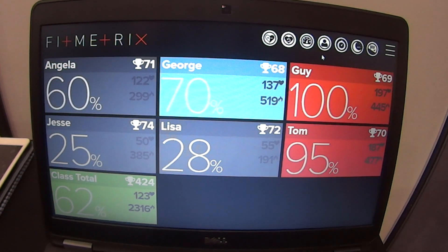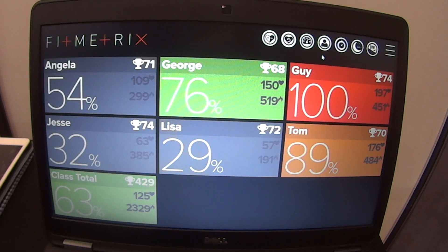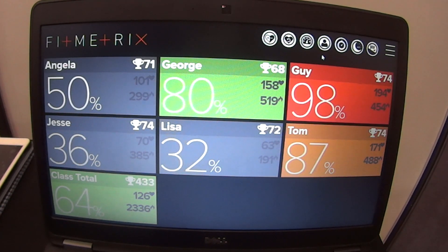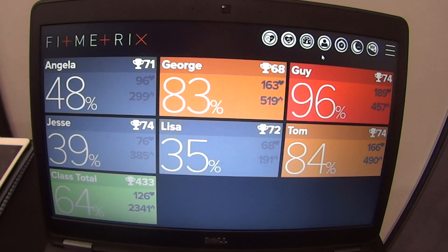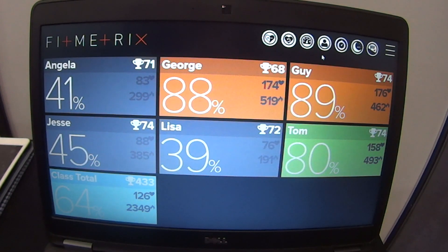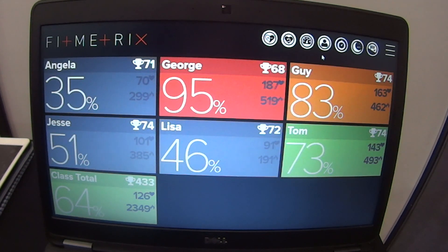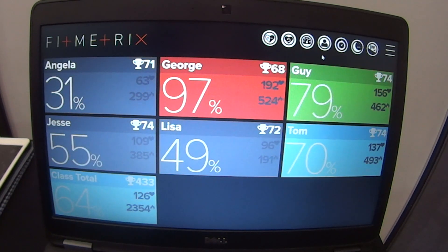What we have in front of us is a heart rate tracking platform. The buzz at the moment in the industry is around group training and the ability to track your results, and this is where a heart rate tracking platform such as Fit Metrics really comes into its own.